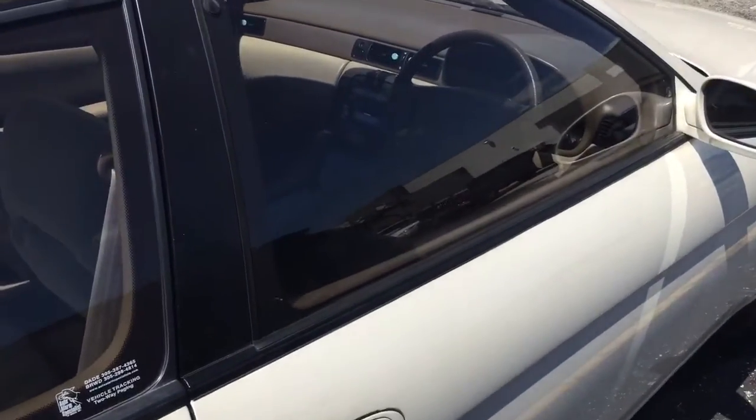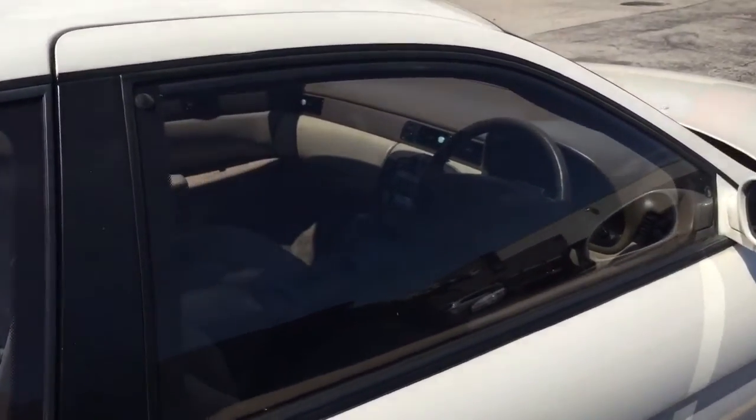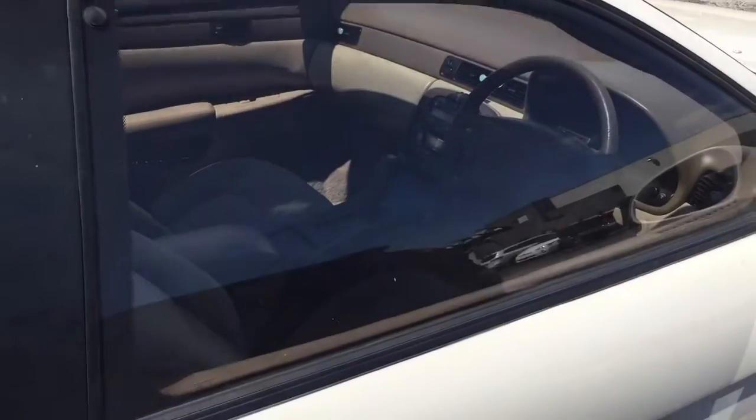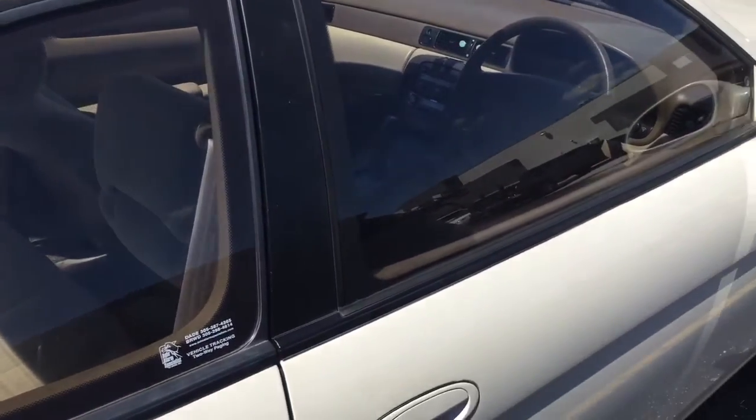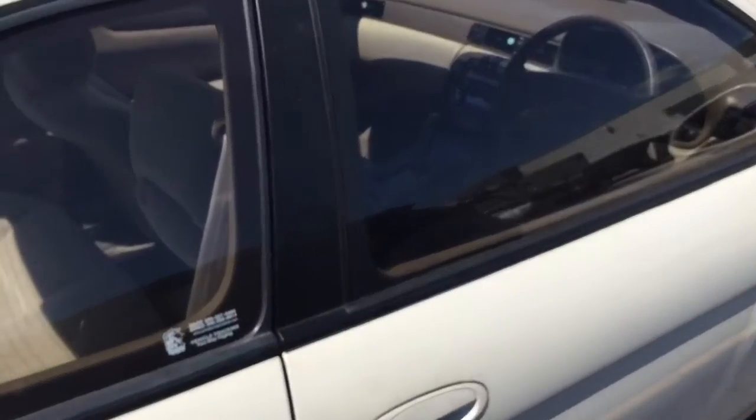It's got the Viper SmartStart with text alert, so basically if the alarm fires off he'll get a text message to his phone. It's got the shock sensor for the windows. It comes with two remote fobs. I'm going to go ahead and fire off the alarm.